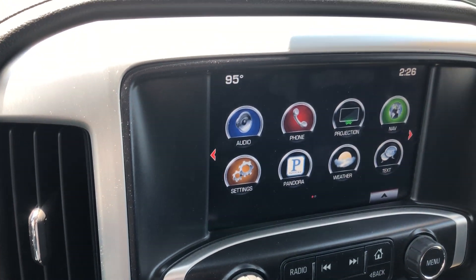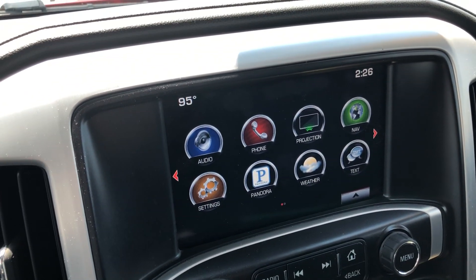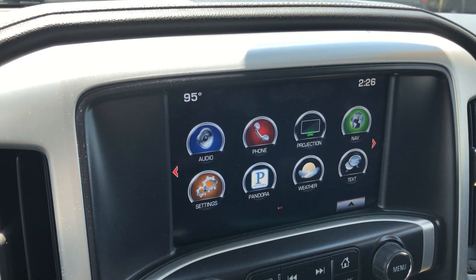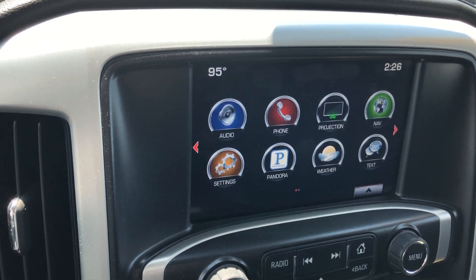Cabin features include a large LCD touchscreen display which houses satellite radio, hands-free calling, projection, text, and weather applications, Pandora, OnStar navigation apps, and many other app possibilities.